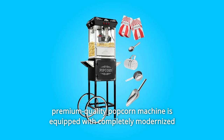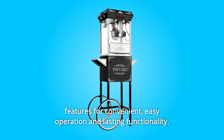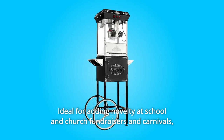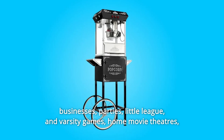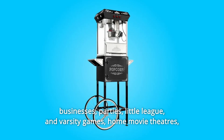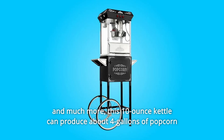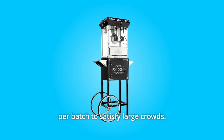This premium-quality popcorn machine is equipped with completely modernized features for convenient, easy operation and lasting functionality, ideal for adding novelty at school and church fundraisers, carnivals, businesses, parties, little league, and varsity games, home movie theaters, and much more. This 10-ounce kettle can produce about 4 gallons of popcorn per batch to satisfy large crowds.